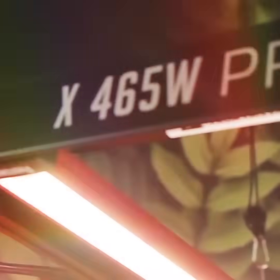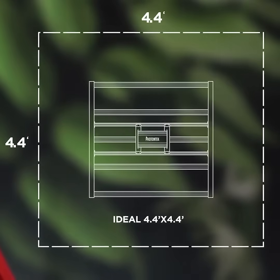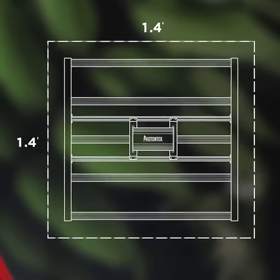All built upon this elegant compact fixture along with an incredible 5-year warranty, that finally provides growers with a powerful, balanced and versatile lighting option in a space as little as 3.3 by 3.3 feet.